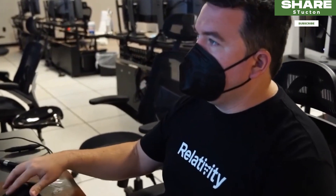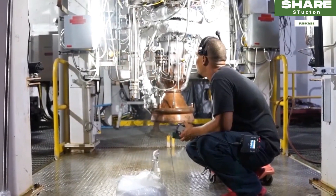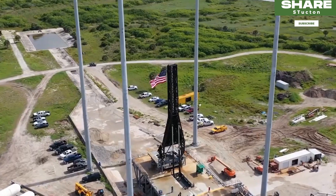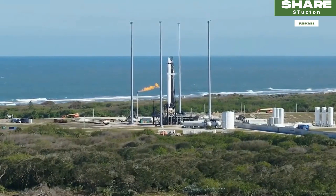The 3D printed rocket, called Terran 1, was scheduled to launch on a debut flight from Launch Complex 16 at Cape Canaveral Space Force Station in Florida, during a 3-hour window on Saturday afternoon.